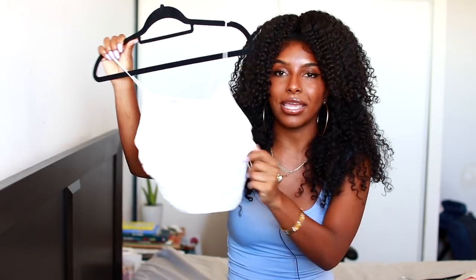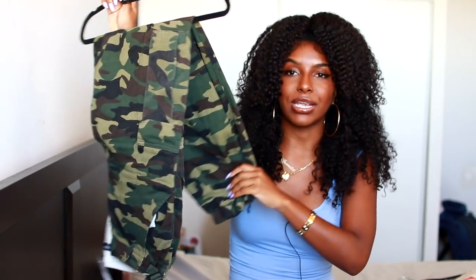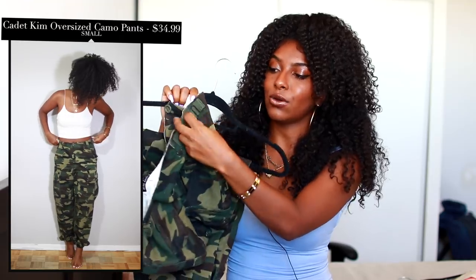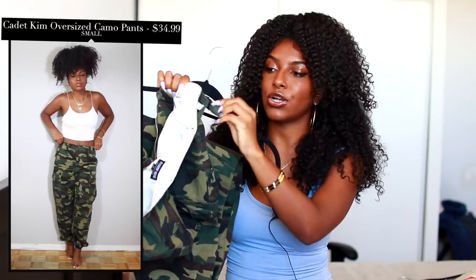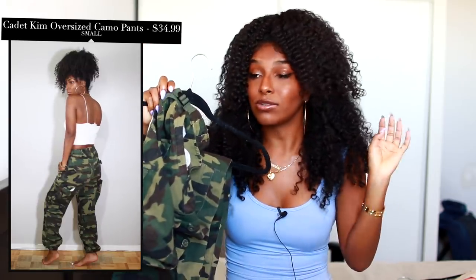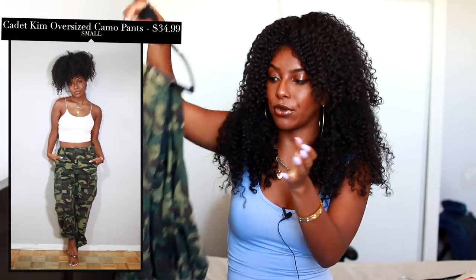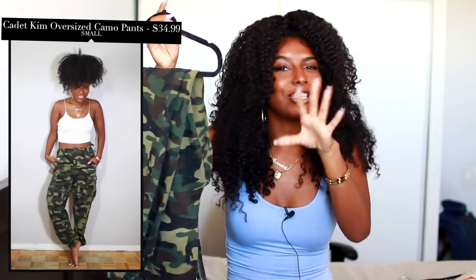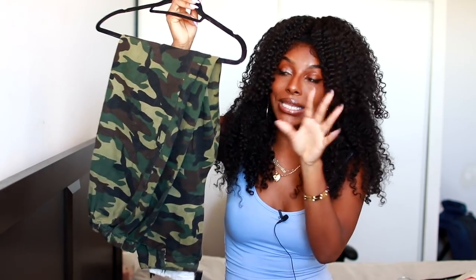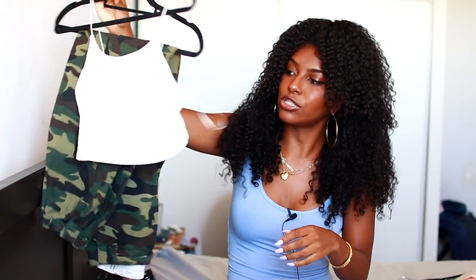I actually got that white top to pair with these camo pants right here. These are the best camo pants I've ever owned — the material is amazing. They have these little clasps at the side so you can make them as tight as you want, meaning if I gain or lose a little weight, they'll adjust and fit me perfectly. They also have just the right amount of bagginess. These are perfect and I really recommend picking them up — these two together would be super cute.